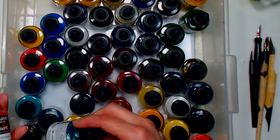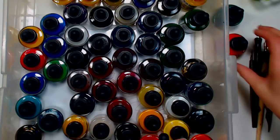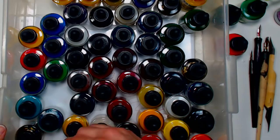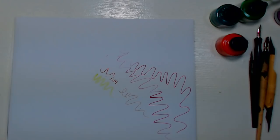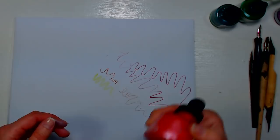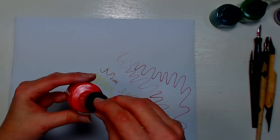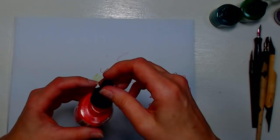Pearlescent inks need to be shaken up before use, just like India ink, because the pigments settle. The difference between acrylic inks and fluid acrylics is viscosity — fluid acrylics are a little bit thicker but very similar. You could add a little water or medium to a fluid acrylic to thin it enough to use with a pen.